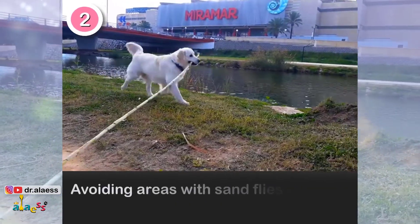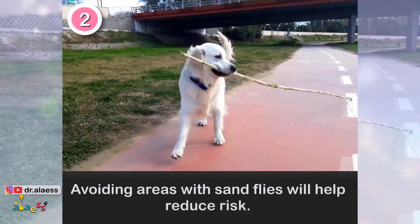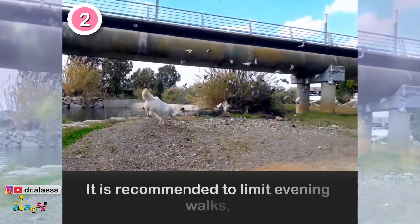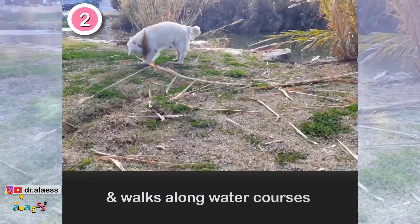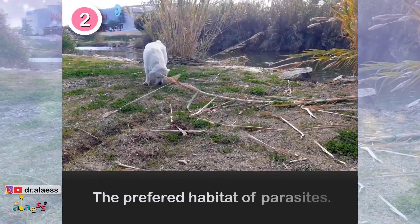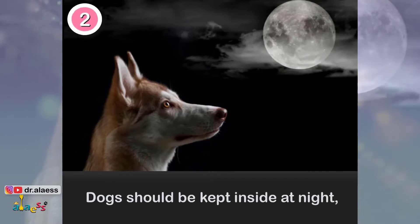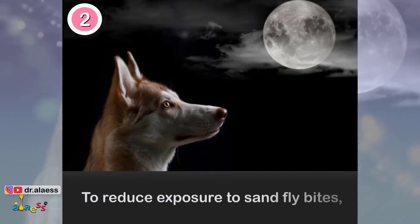Avoiding areas with sandflies will help reduce risk. It is recommended to limit evening walks and walks along water courses, the preferred habitat of parasites. Dogs should be kept inside at night to reduce exposure to sandfly bites.